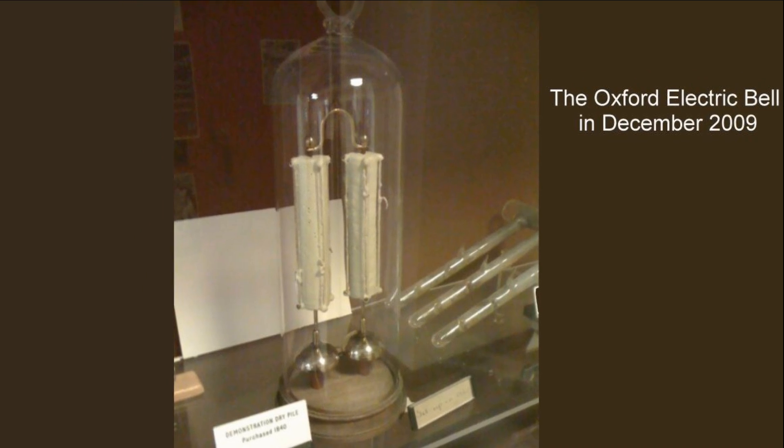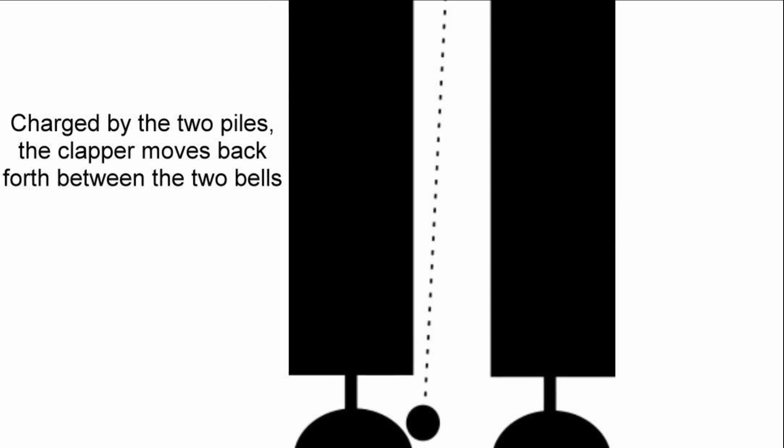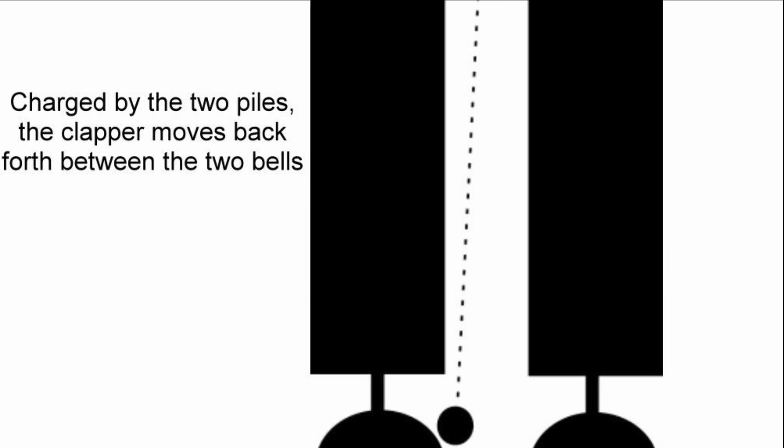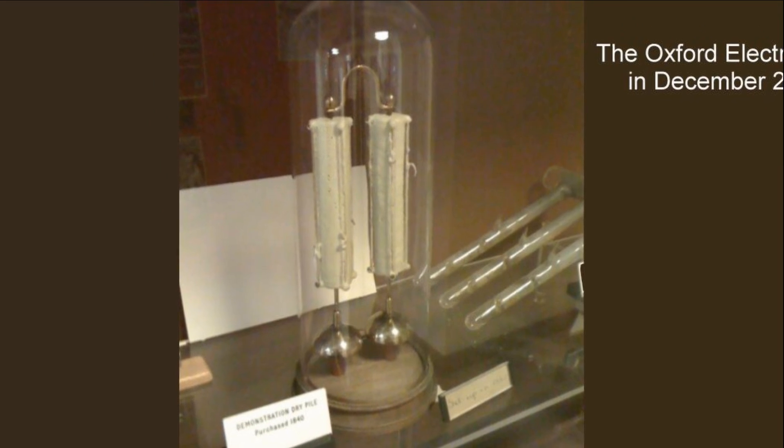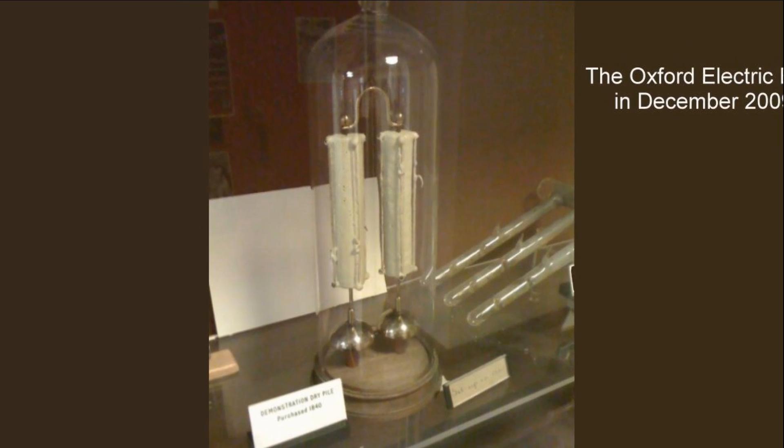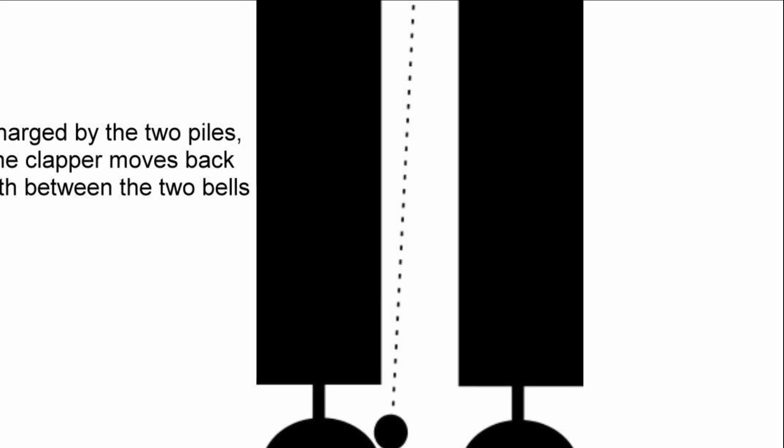At one point, this sort of device played an important role in distinguishing between two different theories of electrical action: the theory of contact tension, an obsolete scientific theory based on then-prevailing electrostatic principles, and the theory of chemical action.